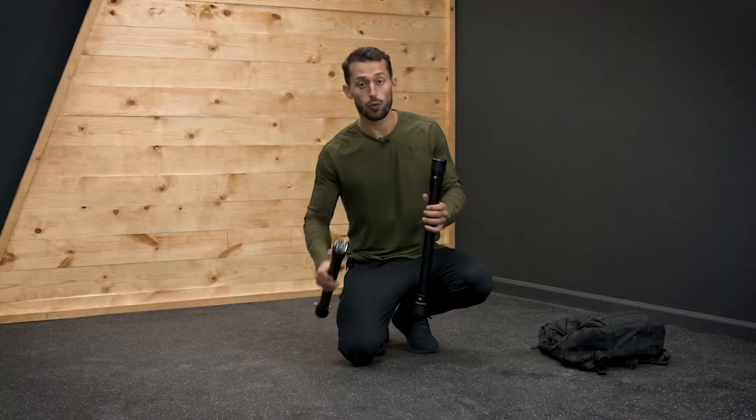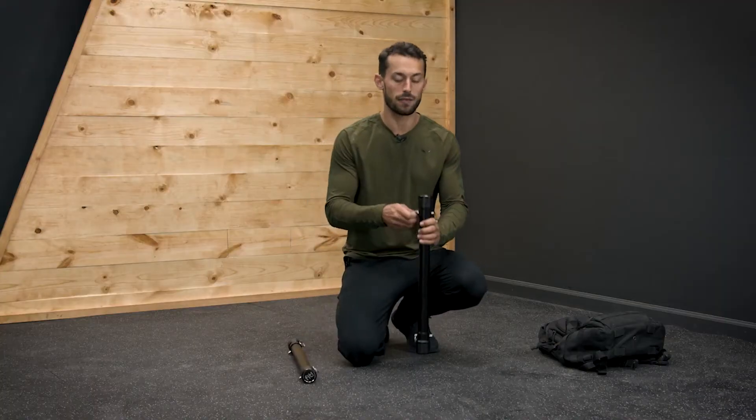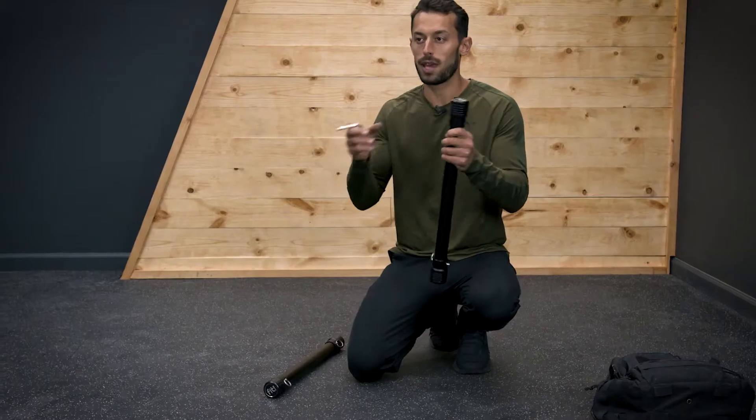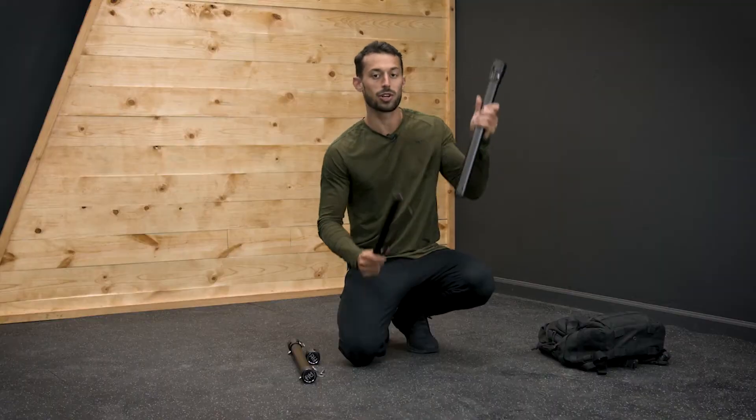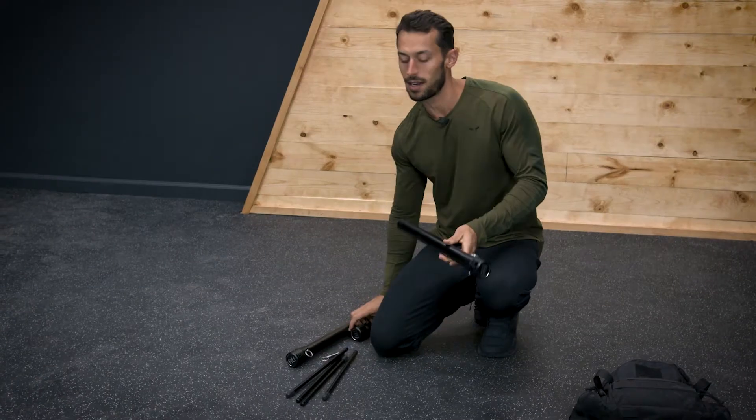Made to be portable, they're really simple to set up — only takes a few seconds. Simply pull out the pin, take off the cap, and this reveals the legs which are residing within. Let me show you how to set it up.